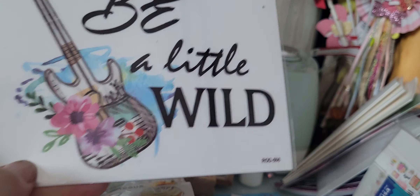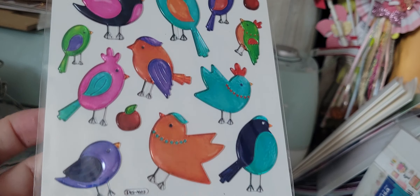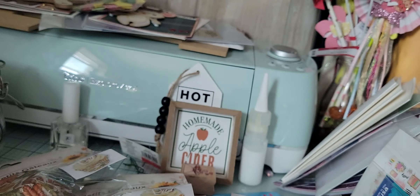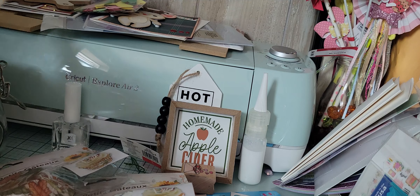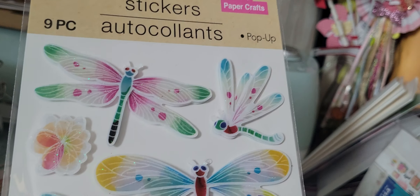I picked up this rub-on — I thought that was super cute. And I just thought these were cute; they're kind of like the glass — you guys know what I'm talking about. Those are super cute, oh my gosh. I love these. Look at how adorable.